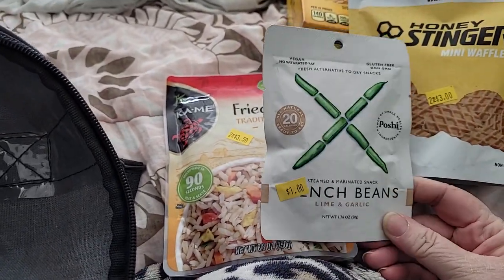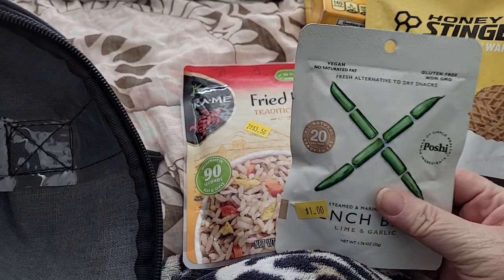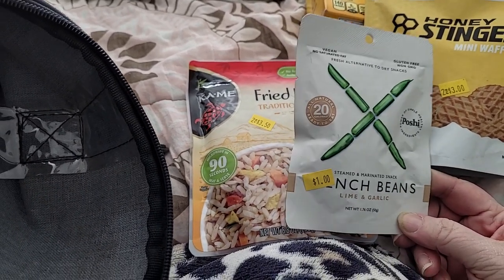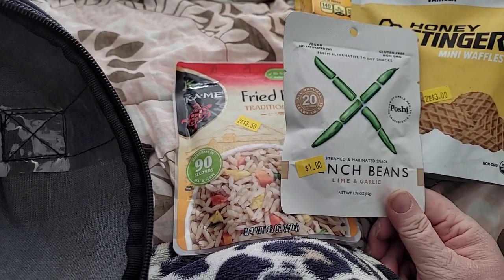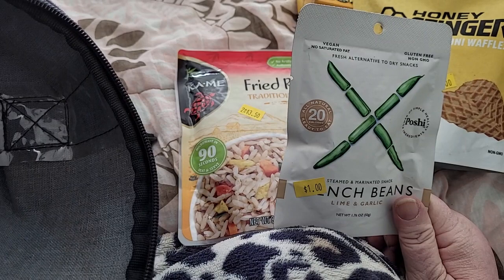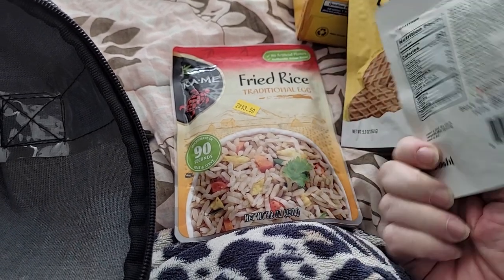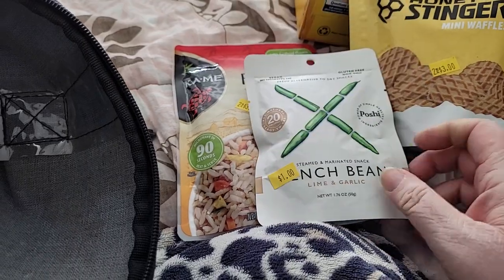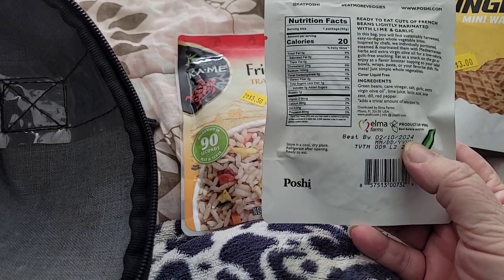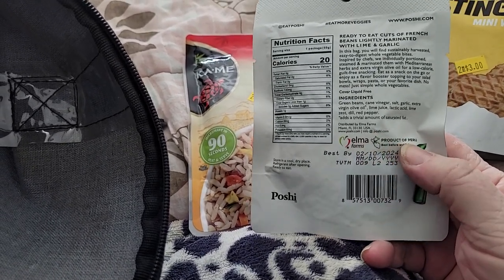I picked up just one of these — it's a dollar. They're beans with lime and garlic as a snack. They're not dried; they're kind of like olive packets. I picked it up to give it a try. They're gluten-free, non-GMO, vegan — a fresh alternative to dry snacks. It's 1.76 ounces, 50 grams for a buck. Best by date is 2/10/24, so they're still within date. It is a product of Peru. There's 20 calories and 140 milligrams of sodium — that's pretty high — less than one gram of total sugars, and one gram of protein.